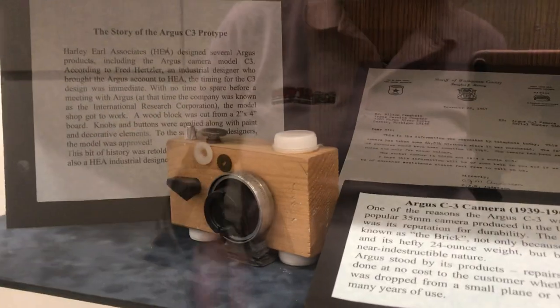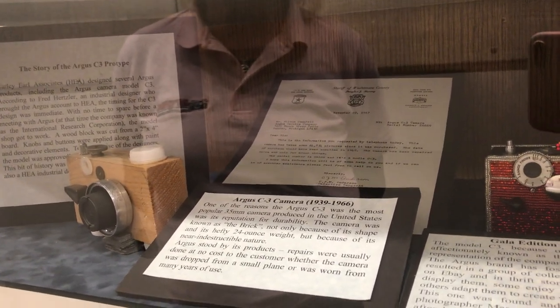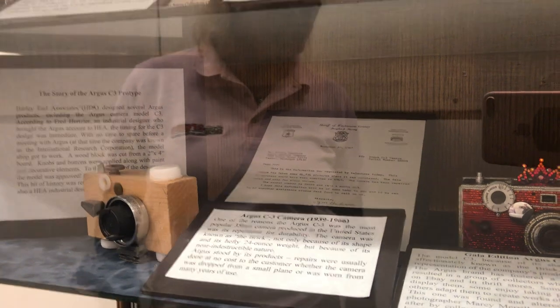This is a fun story too. I interviewed some gentlemen who worked for Harley Earl Associates, who not only worked with car companies but also worked for Argus, designing some of their cameras. They say they were supposed to have a design ready for Argus with no time. So they went to the wood shop, cut off a two-by-four, put some knobs on it. This is not the original — this is what one of the gentlemen mocked up. They showed it to Argus thinking they'd have to go back to the drawing board, but it was okay with some slight modifications. So now you had the brick.